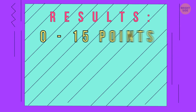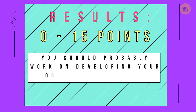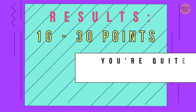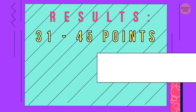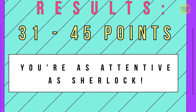Are you ready to find out your results? If you got 0 to 15 points, you should probably work on developing your observation skills. If your score is 16 to 30 points, you're quite detail-oriented — a bit more practice and you'll reach perfection. If you have 31 to 45 correct answers, you're as attentive as Sherlock. You can spot the tiniest details without much effort. Good for you!